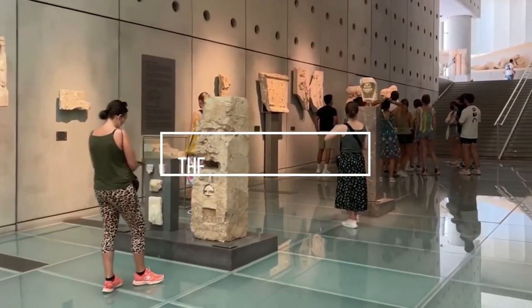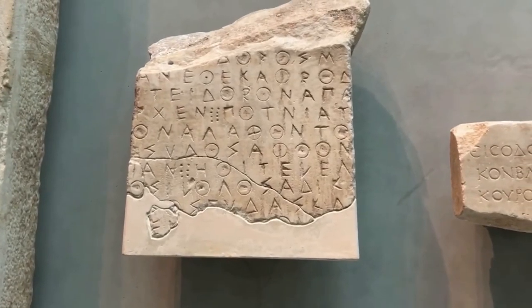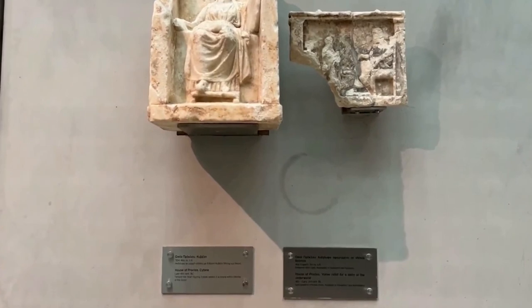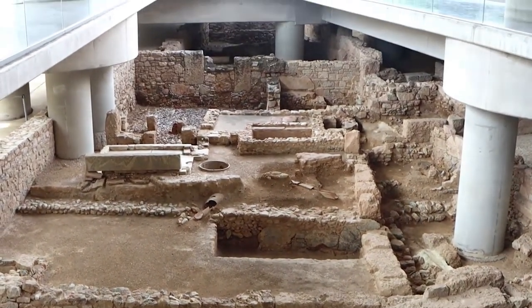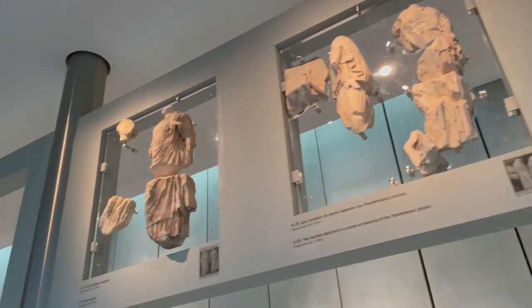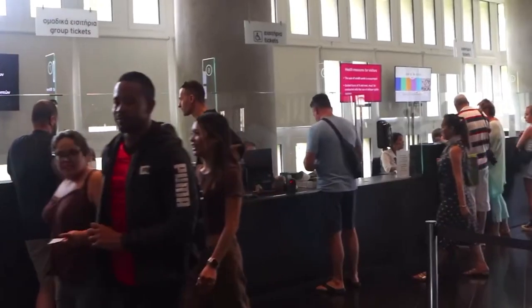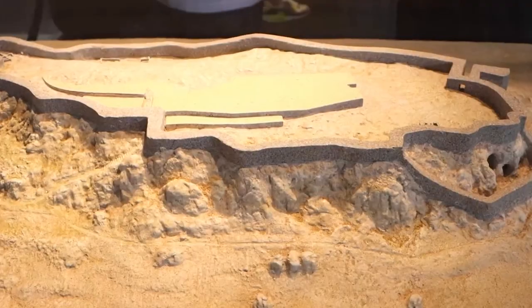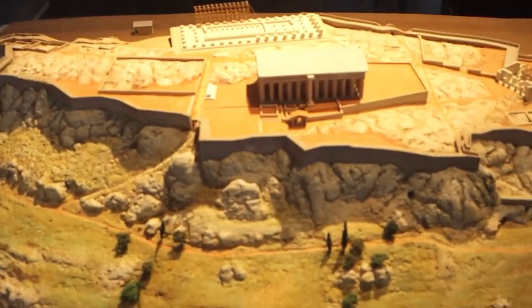The Acropolis Museum is one of the best attractions you can visit in Athens. If you want to better understand the context and history of the Acropolis before you visit it, you should definitely visit the Acropolis Museum first. In this museum, you will find nearly 4,000 ancient artifacts and objects. The museum is very interesting and well designed, and from the panoramic terrace on the third floor, you will have a great view of the Acropolis.